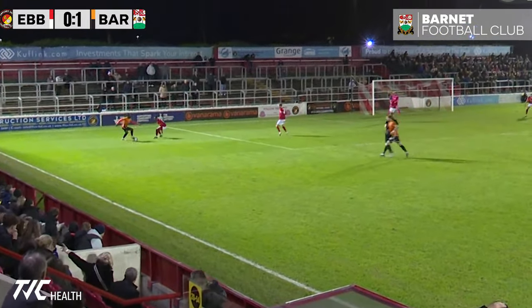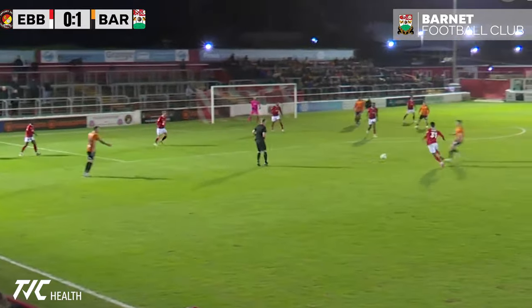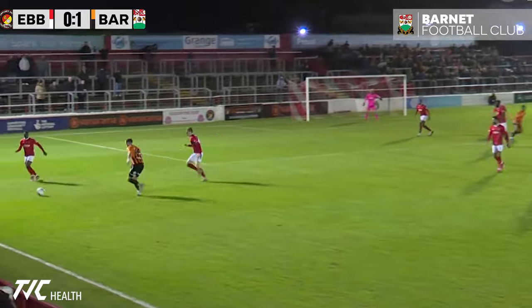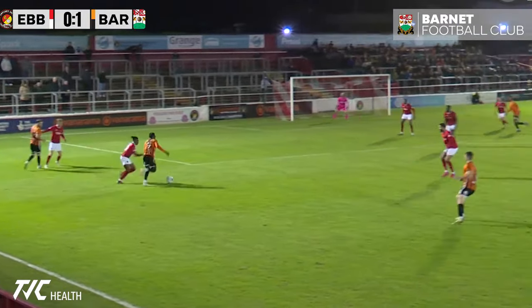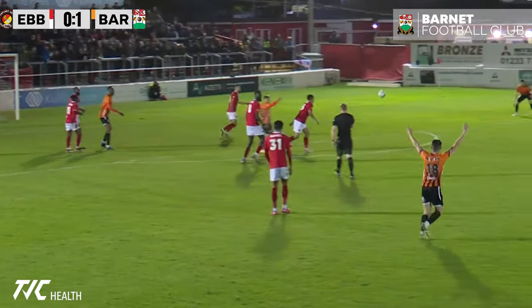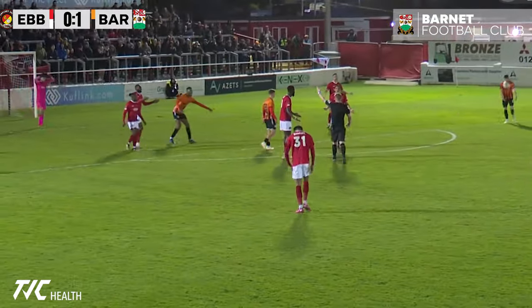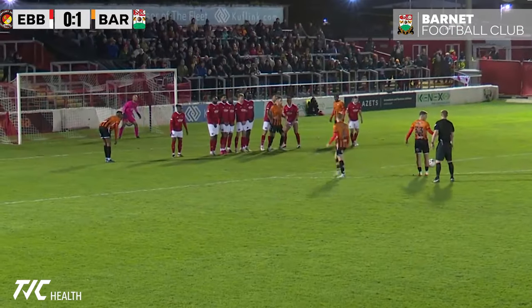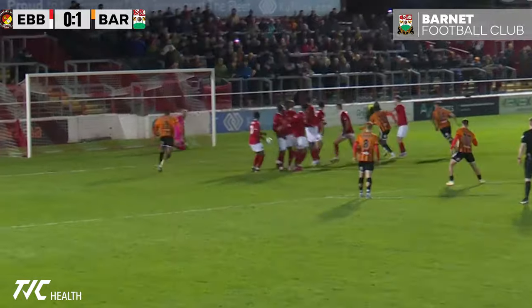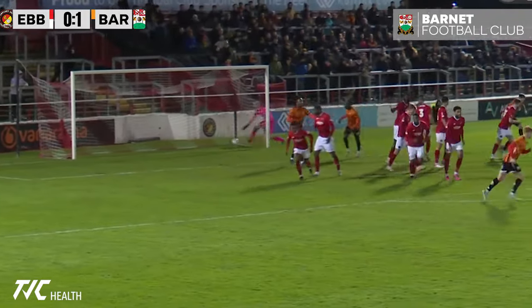Canu down the left-hand side, he's got McQueen ahead of him. Pritchard to Canu, Canu into the box — oh, that was handball, surely. It is! Zach Brunt, right-footed, strikes the ball — oh, and it just goes past the post.